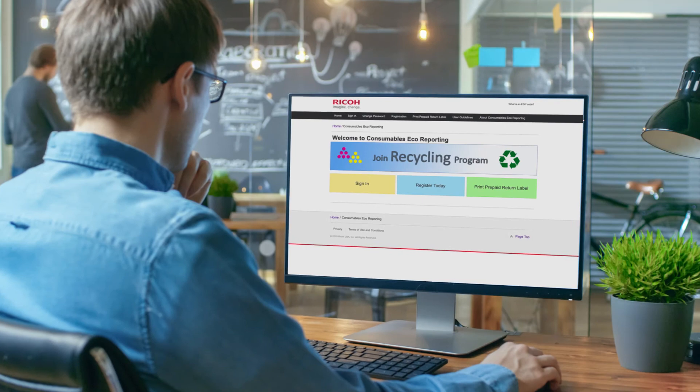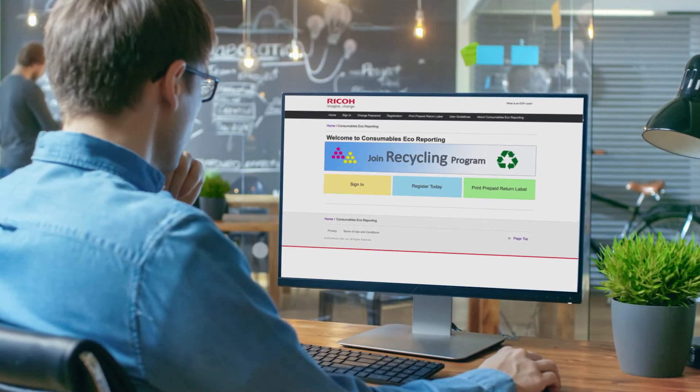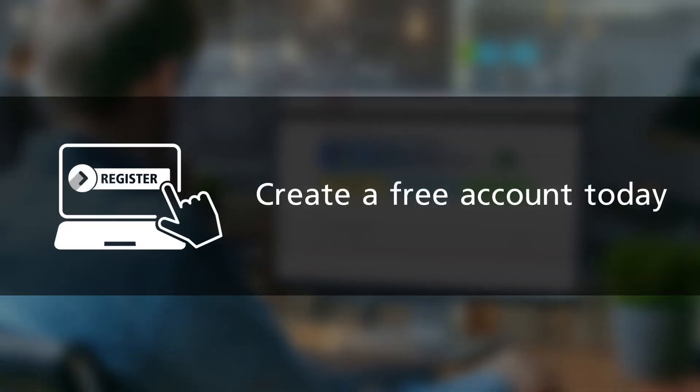Get a firm handle on your recycling metrics and know exactly how you're performing. Create a free account today.